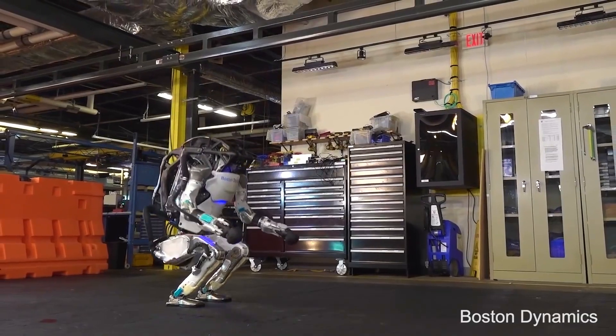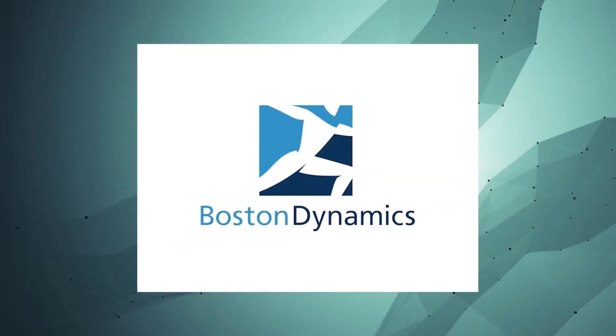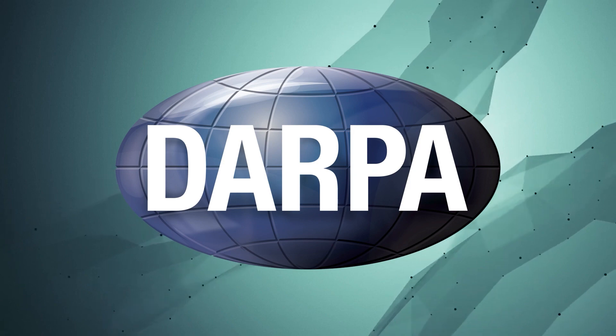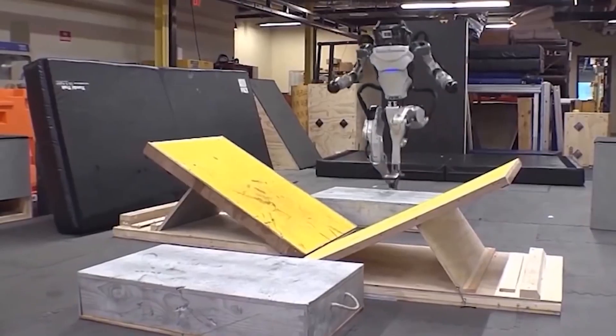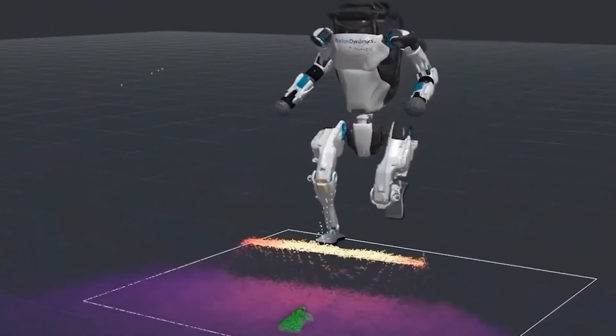For those of you who do not know, Atlas is a humanoid robot that exhibits human-like coordination and speed. It was developed by Boston Dynamics, an American robotics company with funding from the US Defense Advanced Research Projects Agency, DARPA, and was unveiled in public in 2013. Over time, Boston Dynamics has made various developments in the robot and excelled in robotic locomotion.